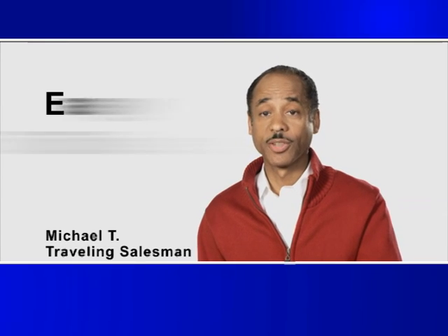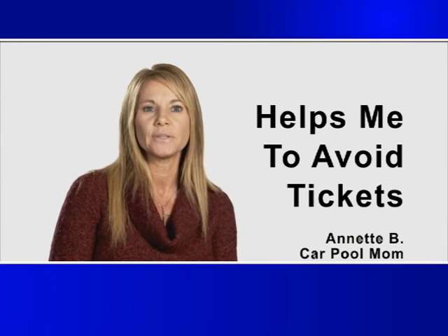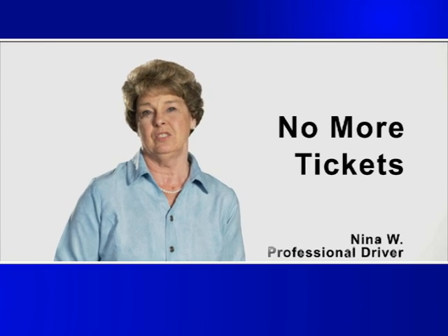I use Phantom Alert on my cell phone and my GPS and it is really easy to use. Phantom Alert is able to tell me what's ahead and helps me slow down when I need to and helps me to avoid getting tickets. Phantom Alert always allows me to avoid speed traps and road hazards. I have had no tickets since I began using Phantom Alert.